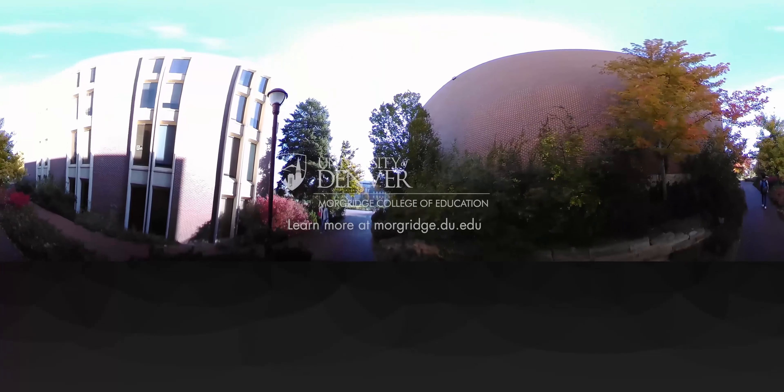For an on-site tour of the College of Education and the rest of the DU campus, contact the Morgridge College Office of Admissions. We can't wait to see you!